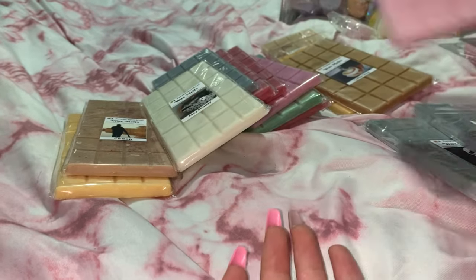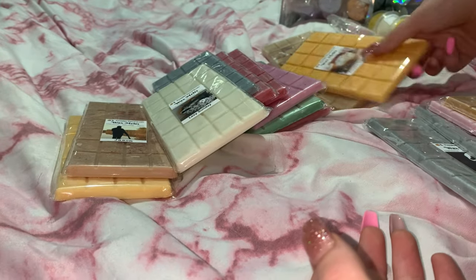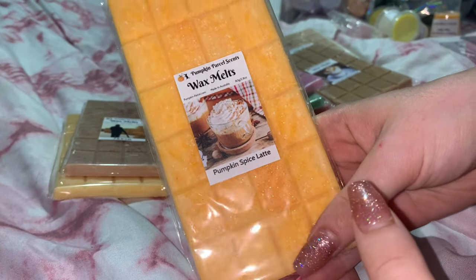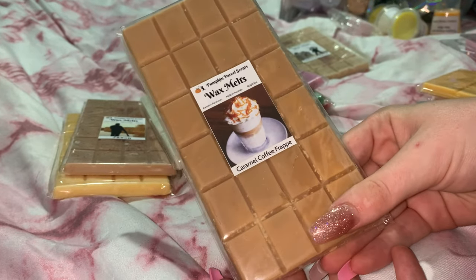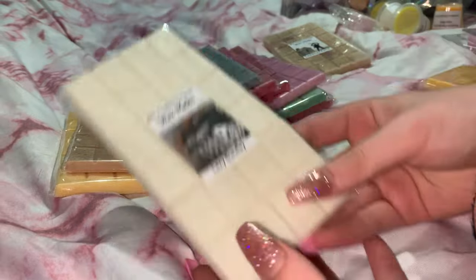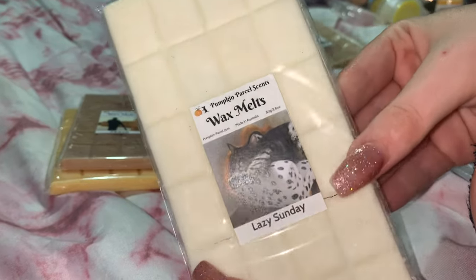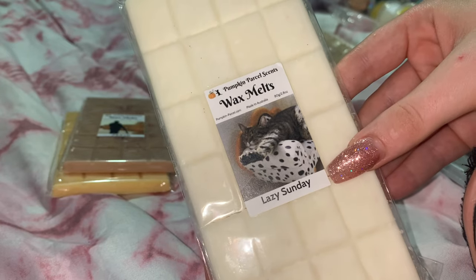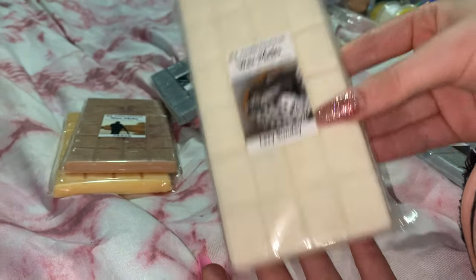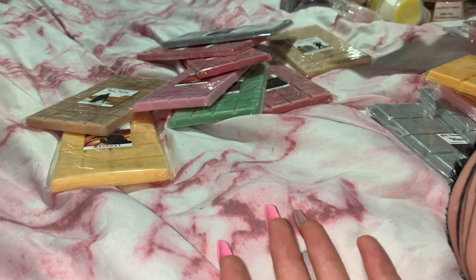My sister is screaming in the background! The third snap bar I got was Carrie, the fourth was Coffee Shop, and the next one is Pumpkin Spice Latte — so cute. I got quite a few coffee ones. Next I got Caramel Coffee Frappé, so yummy. And then this is a custom one — a customer made it — Lazy Sunday, with the cutest little cat on it. I had to have it; I cannot wait to dig into this.